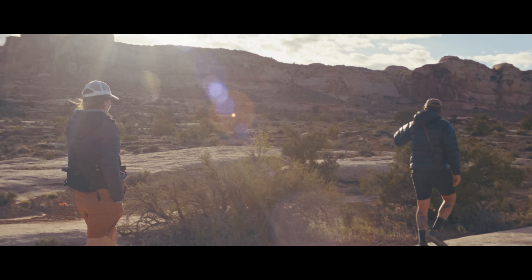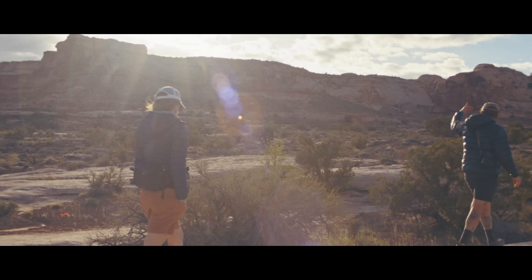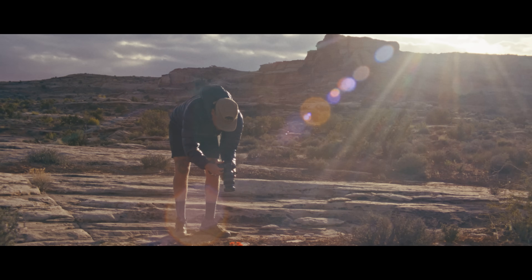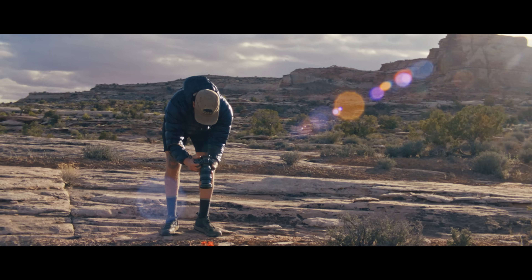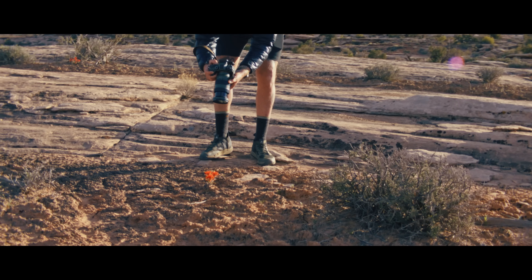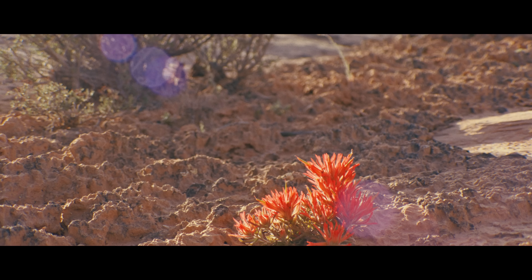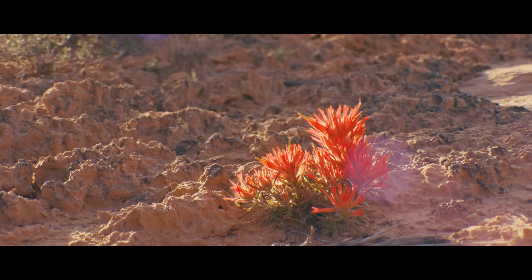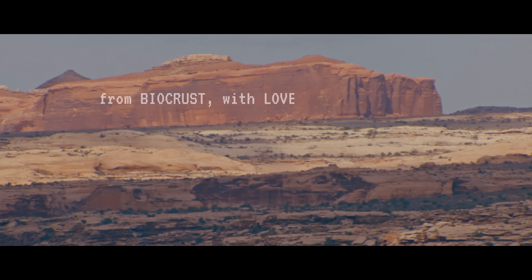Western science is really new to deserts. Indigenous communities have been interacting with this landscape and understanding it so long before Western scientists arrived, and so Western science is like this newcomer trying to understand these vast and complicated desert ecosystems.